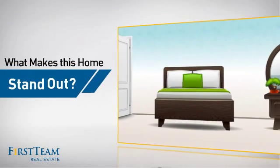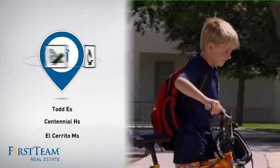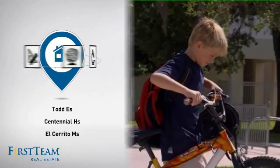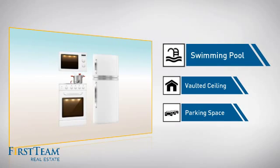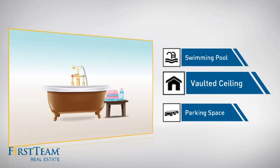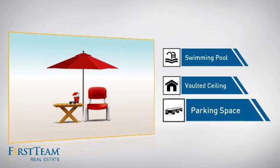But let's talk about what really makes this home stand out. Parents will be happy to know that it's located near several schools. This home also features some other great amenities, like a swimming pool for those hot summer days, a vaulted ceiling for an elegant look that gives you a feeling of greater space, and extra parking space for your vehicle.